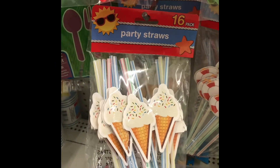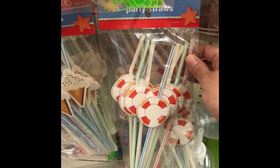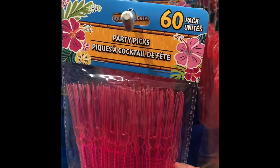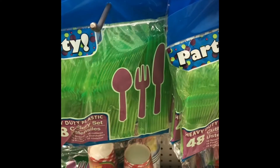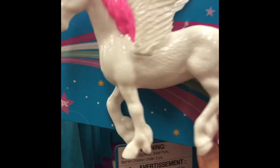The party straws would be good for the kids' drinks. They also had some party picks in quite a variety of bright colors to choose from, as well as brightly colored plastic utensils and summer-themed tablecloths.